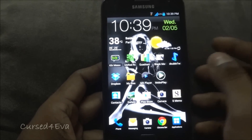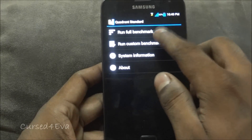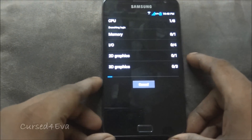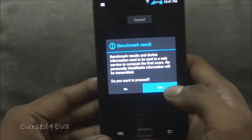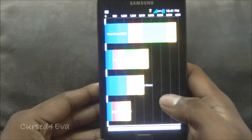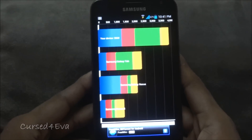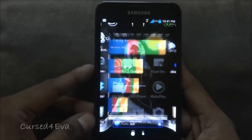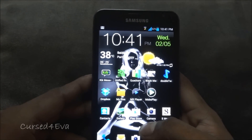Let me quickly run a full benchmark to see how MidTeam 1.1 fares. The phone is hitting around 3869 on benchmarks, which is a pretty decent score for what you get with the Galaxy Note. For those who need these numbers to compare with other ROMs, this is what you get.